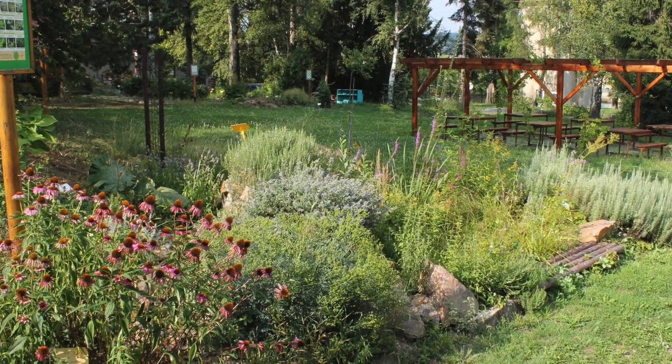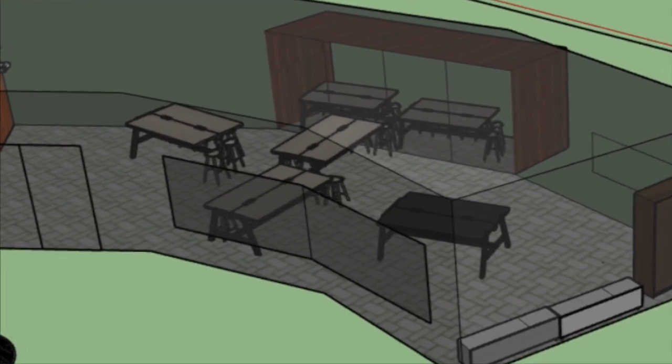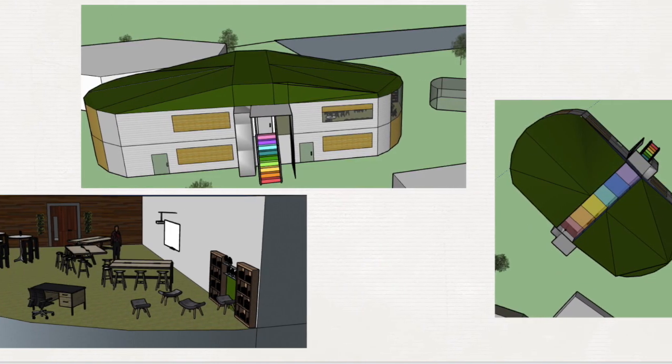Somerset Elementary School strives to build a safe, friendly, and diverse environment where students engage in fun, creative, and innovative learning while connecting with their community and the outdoors. Located in Grass Valley, California, Somerset is a K-6 school with a student body of around 420 students with 60 kids per grade.